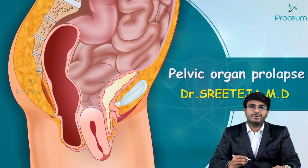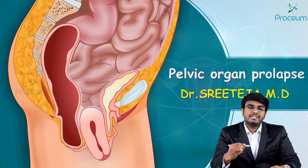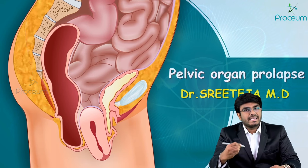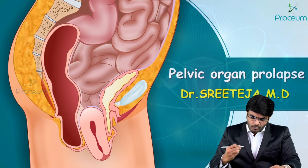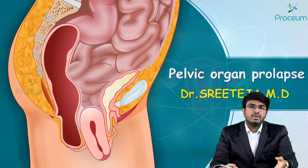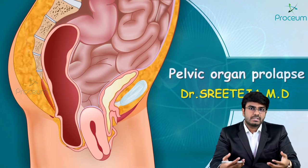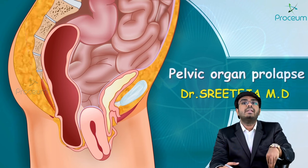Welcome back students. In this video let's discuss pelvic organ prolapse. Most students find this topic very difficult, but I will try my best to make the concept as easy as possible. Pelvic organ prolapse means the pelvic organs are getting prolapsed — specifically the uterus, which prollapses from its place into the vagina or even out of the vagina into the external world.